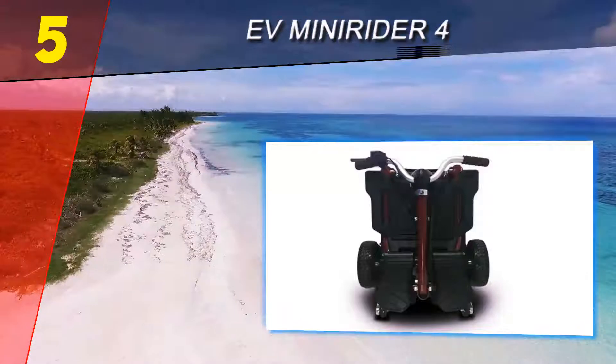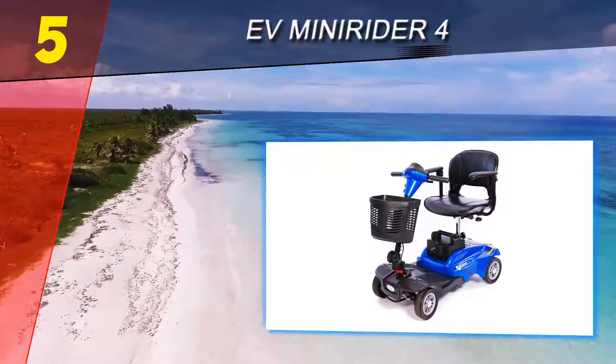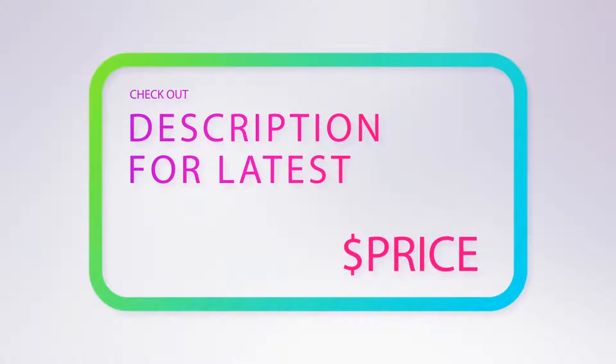The Evmini Rider scooter provides top performance and maneuverability with its long operating range, deep seat cushion, and fast maximum speed. You can use this scooter on long rides or at day-long events outside. It also has a tight turning radius that allows you to maneuver around the house. For more information and pricing, check out the product links in the description underneath the video.